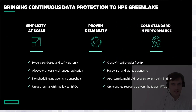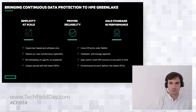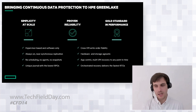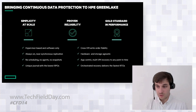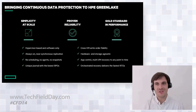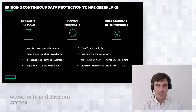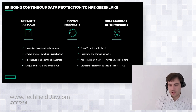So bringing continuous data protection to HP GreenLake — what are we really giving you? Simplicity at scale: no matter what scale you're running or where, you can log into the HP GreenLake edge to cloud platform and orchestrate and automate all of your DR operations from a single console. Proven reliability — we've been doing this for a long time in the industry. We're bringing the best in continuous data replication to the HP GreenLake platform. We are the gold standard in performance — the only ones who can achieve RPOs of seconds across thousands, and sometimes tens of thousands, of virtual machines across customer environments.